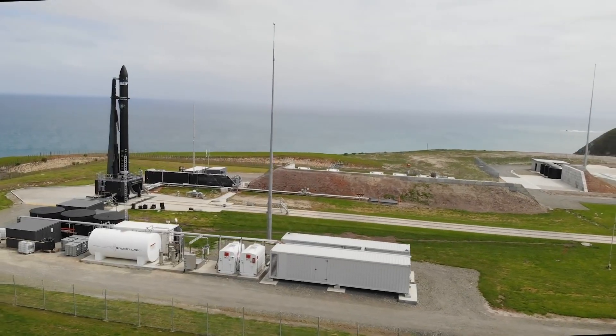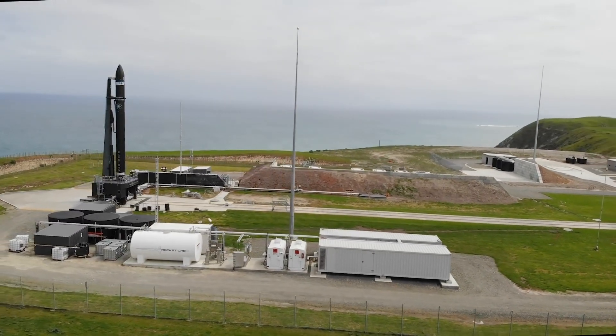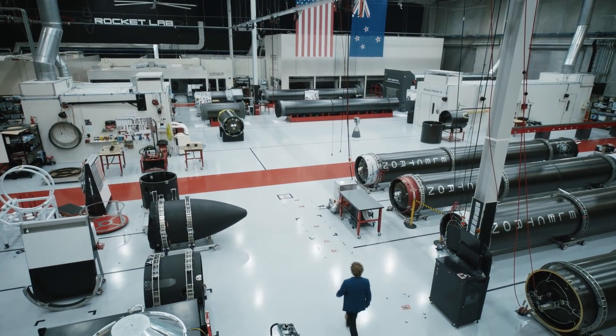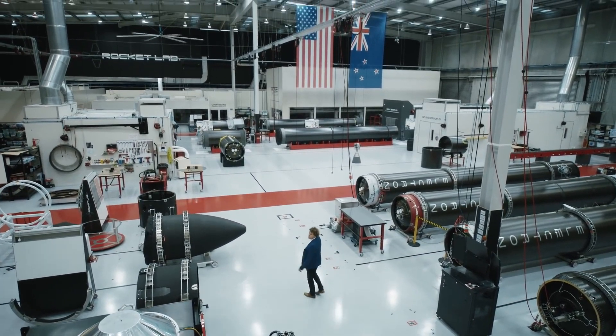With this increased launch capability per year, Rocket Lab is going to be able to operate with slightly lower inventories waiting for a flight from Launch Complex 1 in New Zealand.